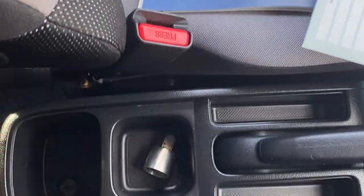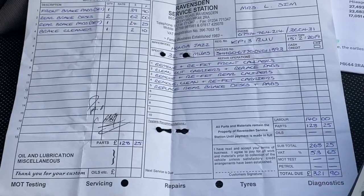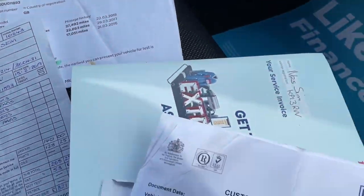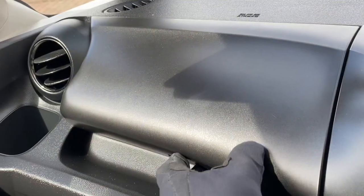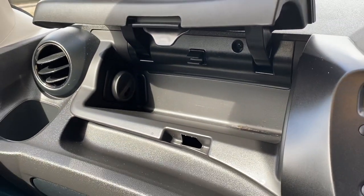Cup holders, five-speed manual gearbox, the locking wheel nut key, and our service history. There's another invoice in the car for some work that's been done and the mileage is on the previous MOTs. Two glove boxes — one with a cooler inside so you can keep your cold drinks cold.